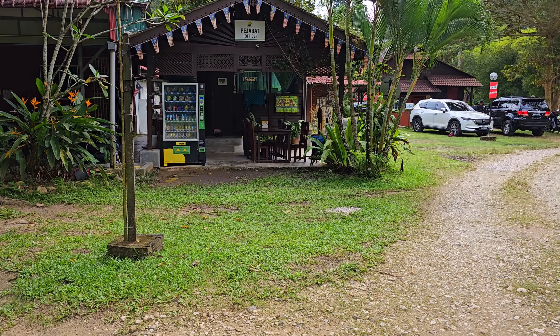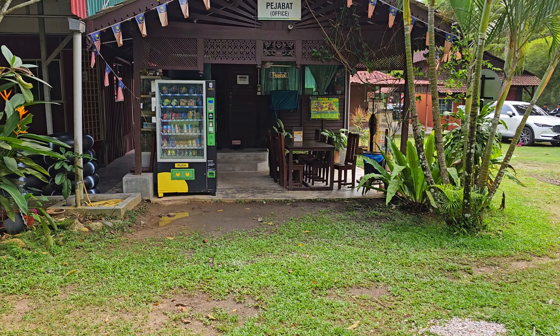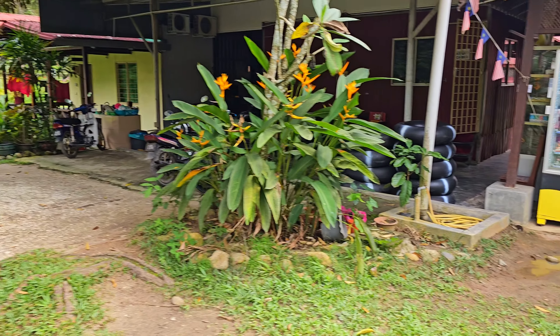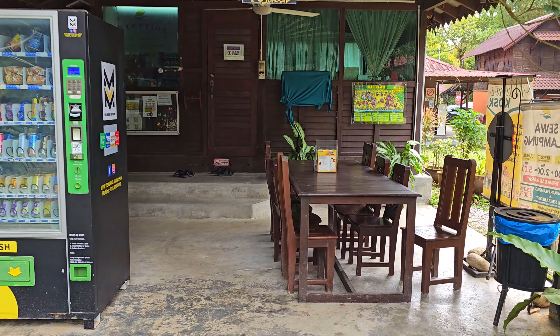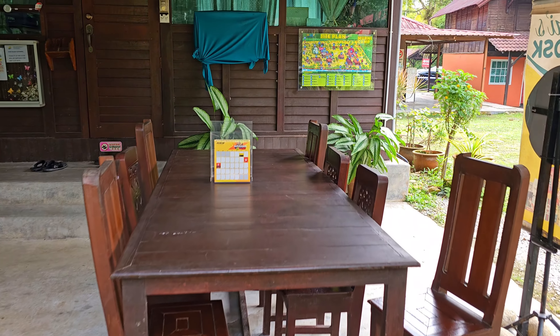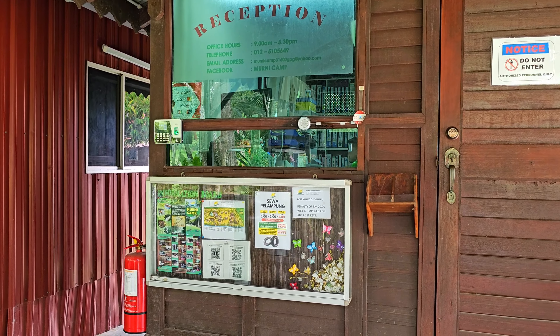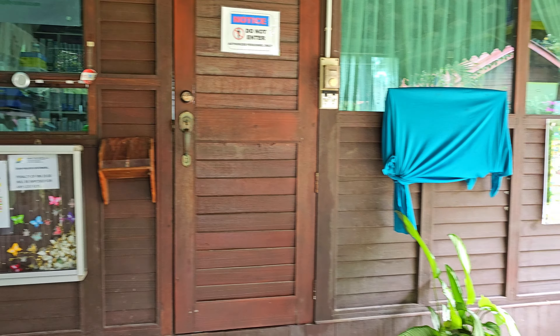Ni counter pejabat dia. Ada owner kat sini. Nanti berurusan kat sini semua ada — dia akan bagi tahu, dia akan sambut kita, pembayaran kat sini baru masuk ke tapak semua.